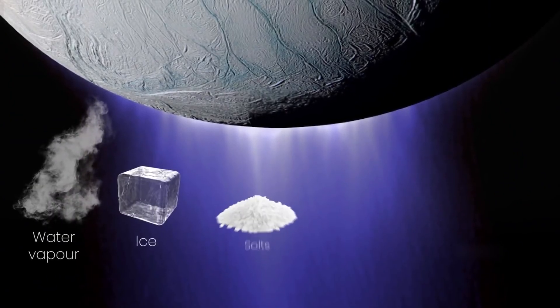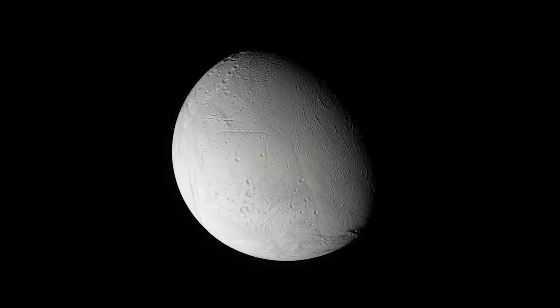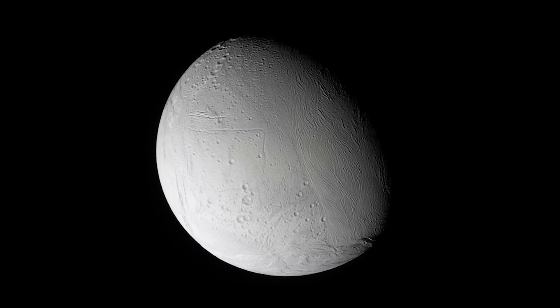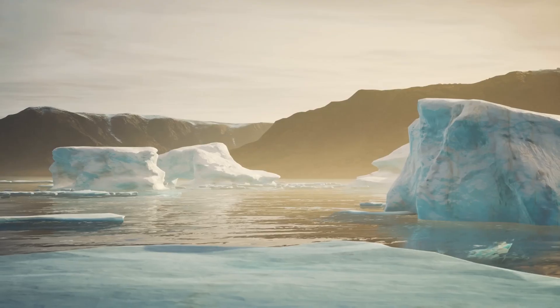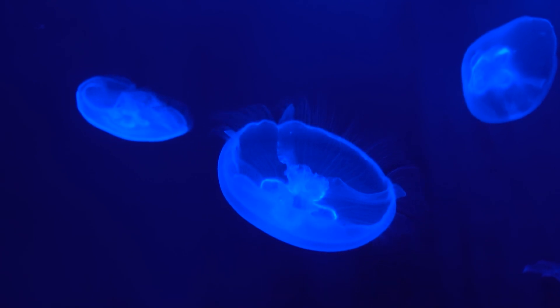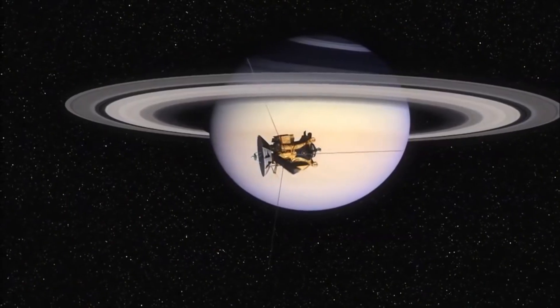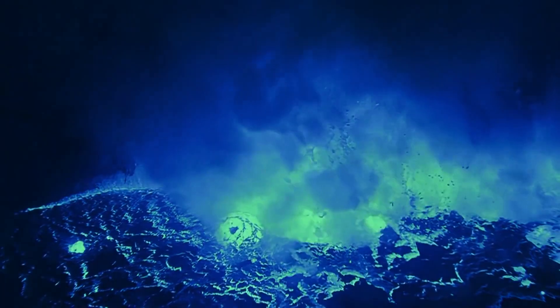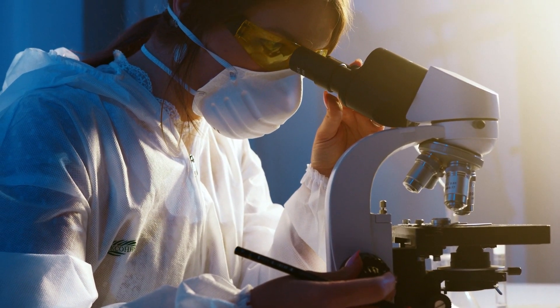The presence of a subsurface ocean on Enceladus is a key factor that heightens its potential for hosting life. This hidden ocean, shielded by a frozen crust, offers a protected environment that could provide the necessary conditions for life to emerge and thrive. The presence of liquid water — one of the fundamental requirements for life as we know it — opens up a realm of possibilities. The plumes contain a variety of compounds including organic molecules, the building blocks of life, suggesting the potential for complex chemistry and possibly even microbial life within the moon's subsurface ocean.